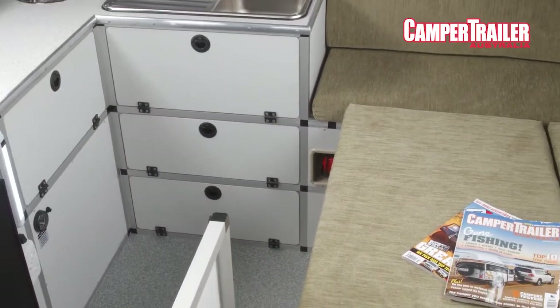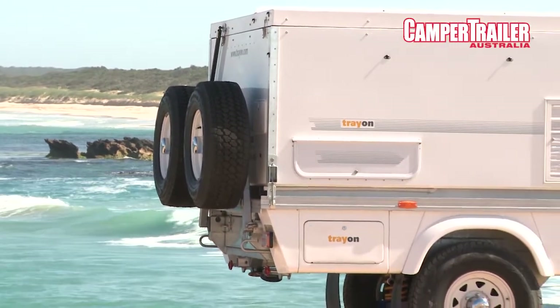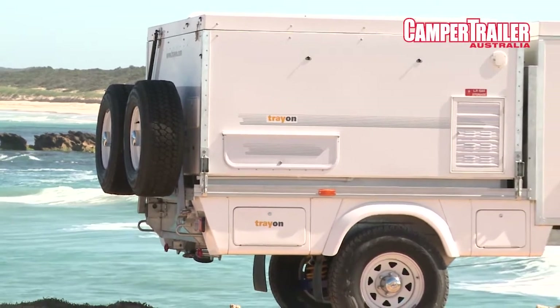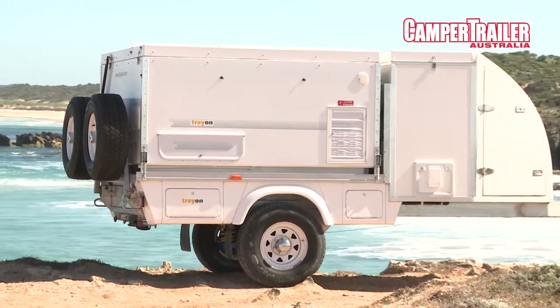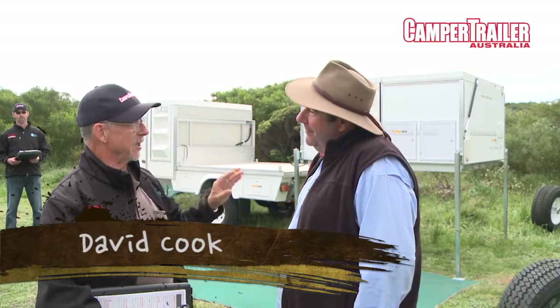Inside, it's not the most luxurious one inside, but it's certainly functional and comfortable. It's got a nice big bed. I just can't believe this is what they've done here — this adaptation of a slide-on camper.